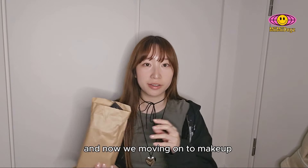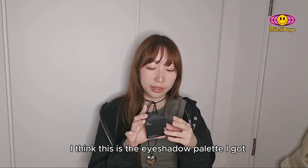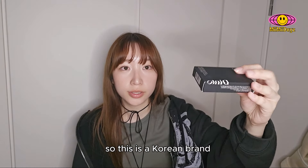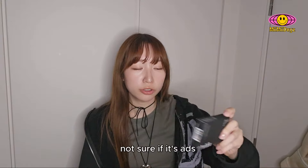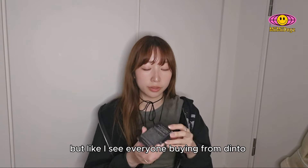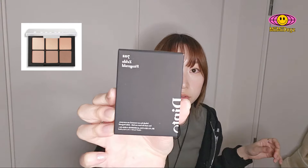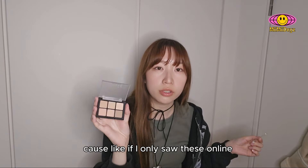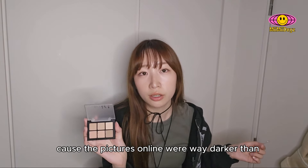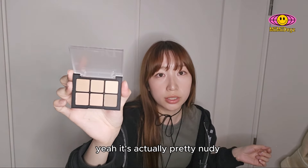And now we're moving on to makeup. First, I think this is the eyeshadow palette I got. It's from the brand Dinto, which is a Korean brand. This brand is pretty popular right now — I see it everywhere, I see everyone buying this eyeshadow palette. It's in the shade 702. I'm glad I went to a store to see this physically, because if I only saw it online I wouldn't get it — the pictures online were way darker than the product in real life. It's actually pretty nude, pretty light.